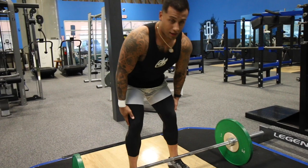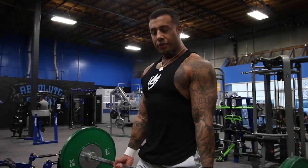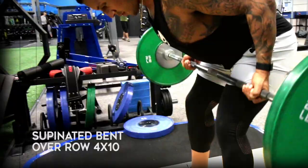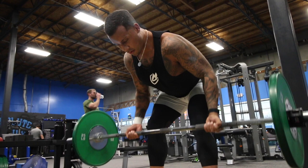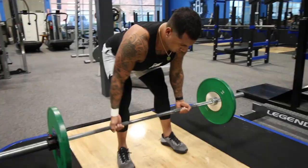Athletic position, bend over, hands right outside of your legs. The bar is going to track from the middle of your shins to just below your belly button. Use a tight to moderate weight on that. Four sets of 10.